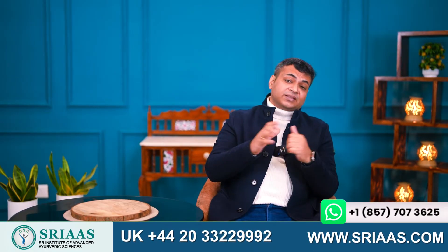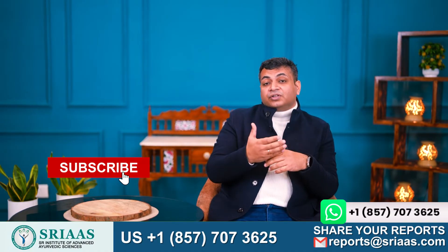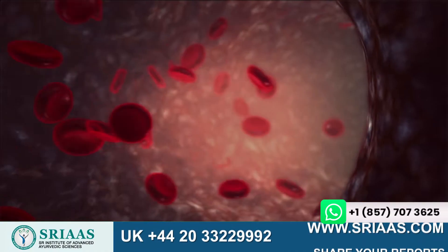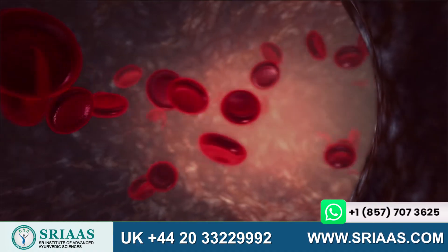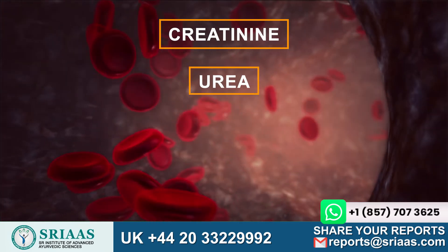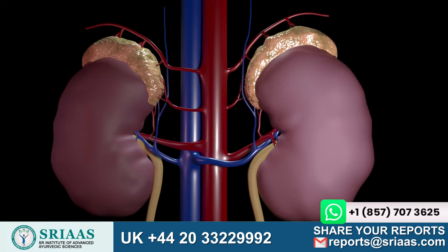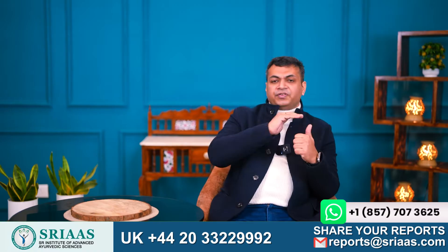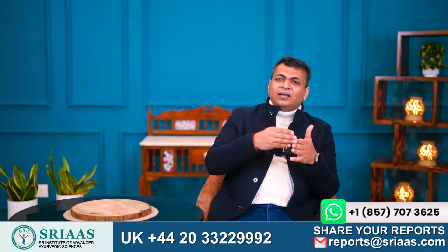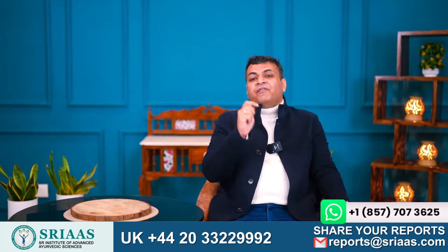To begin with, we should first understand kidney function. The main function of the kidney is to filter our blood and remove all the waste from the body — be it creatinine, urea, potassium, or sodium. When the kidney is functioning properly it performs these functions efficiently, but when due to any underlying reasons like increased blood pressure or increased sugar level, the kidney starts losing its functional capacity, affecting the filtration process.